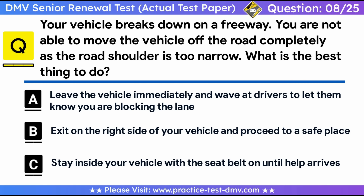Question 8. Your vehicle breaks down on a freeway. You are not able to move the vehicle off the road completely as the road shoulder is too narrow. What is the best thing to do? A. Leave the vehicle immediately and wave at drivers to let them know you are blocking the lane. B. Exit on the right side of your vehicle and proceed to a safe place. C. Stay inside your vehicle with the seat belt on until help arrives. Correct answer: B, exit on the right side of your vehicle and proceed to a safe place. When there is not enough shoulder space or if there is a guardrail, you must exit your vehicle and stay away from it. Use your emergency flashers at your discretion according to weather conditions.